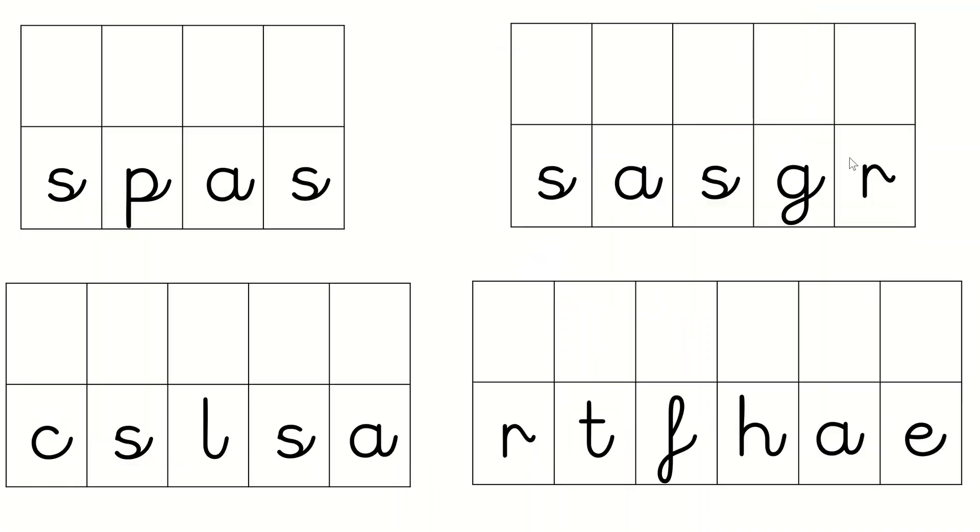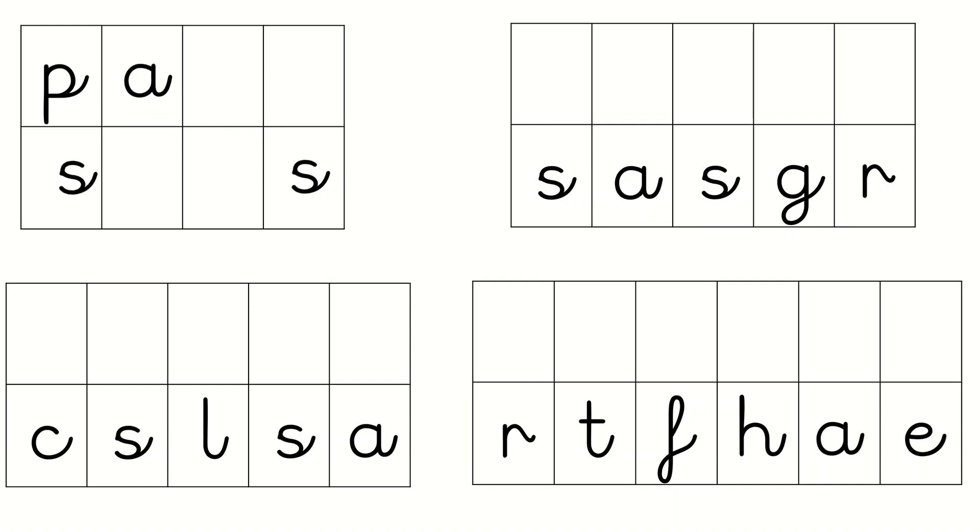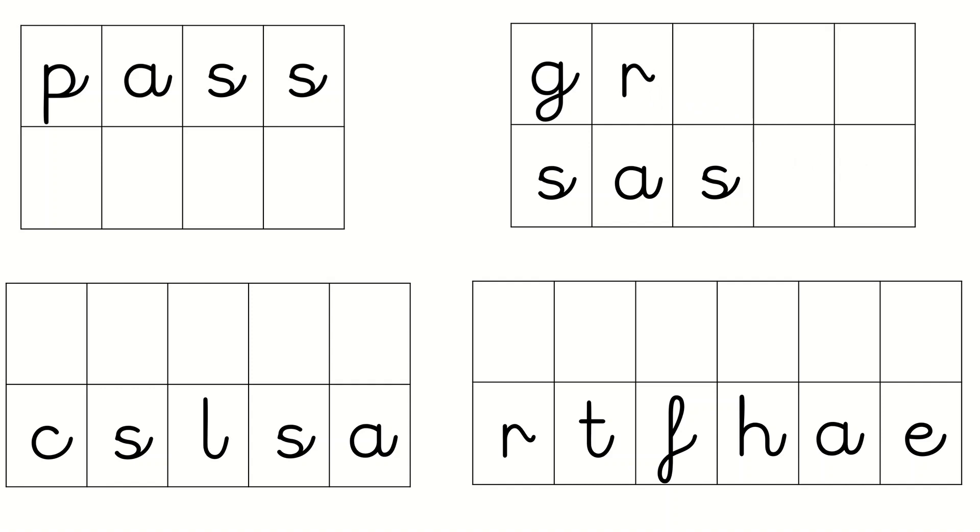Now let's build the words. The first one we're going to build is the word pass. What's the first sound? That's right, it's P. And the next sound? Yes, it's A. And the last sound? That's right, SSS. The next one here is the word grass. What does that begin with? That's right, it's G. And the next sound? Yes, it's R. And the next one? That's right, it's A. And finally, what's the final sound? That's right, it's a diagraph in these, isn't it?